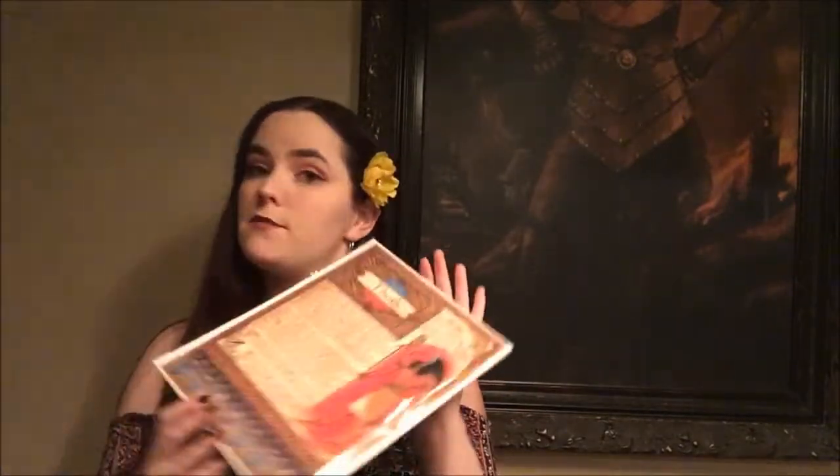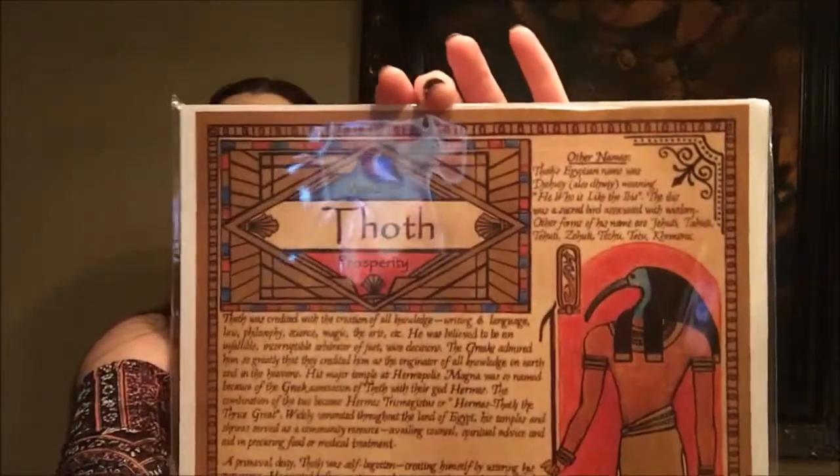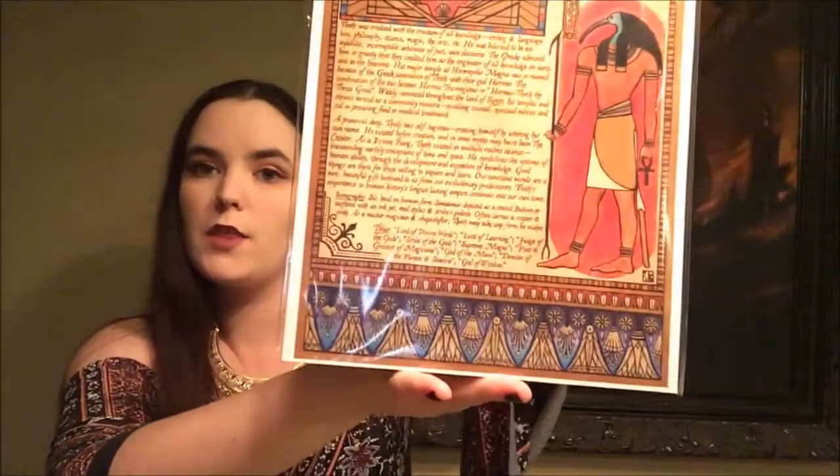The first item in the box is a piece of artwork all about the god Thoth. They've partnered with a very talented local artist to create an exclusive piece of artwork to honor the Egyptian god of wisdom and writing — Thoth artwork by Adrian Alden.